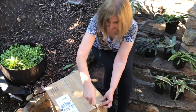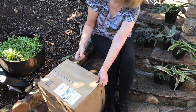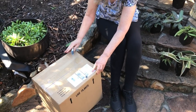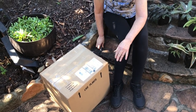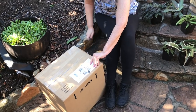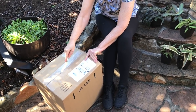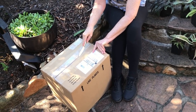Let's open this box. They are succulents — intergeneric crosses of agave and manfreda — and they're going to be the coming thing. You heard it here first. They're going to be the it plant of the 2020s.